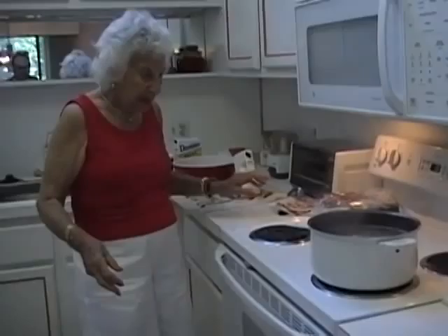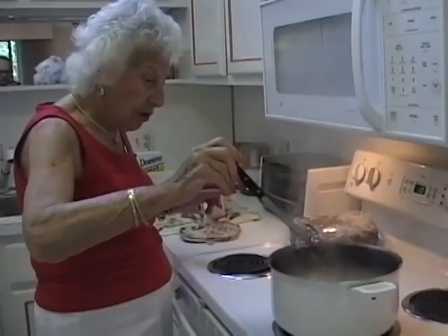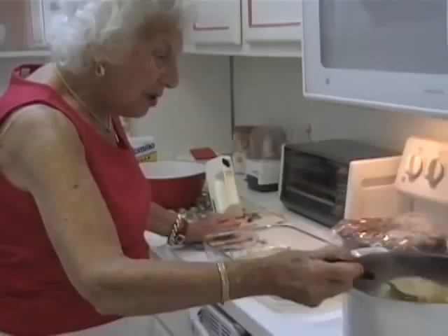I just melted the butter. These are pre-cooked. Once these get cooked, we're going to start with the noodles. The butter is melted, and I throw the noodles in the butter.